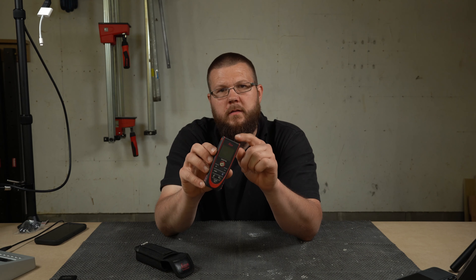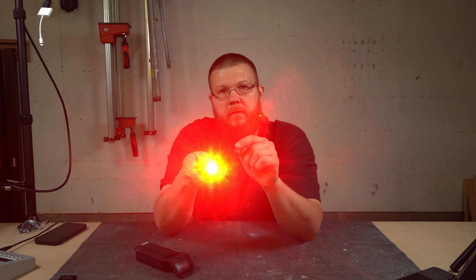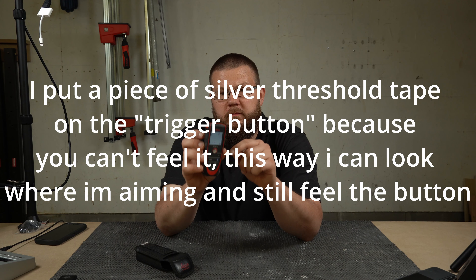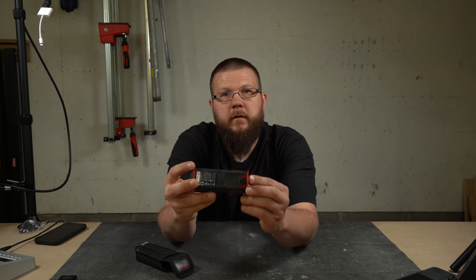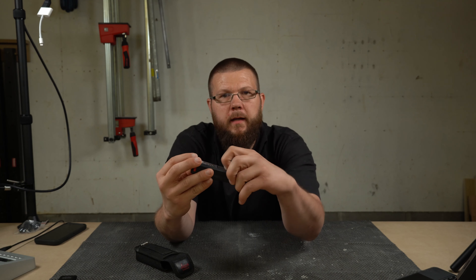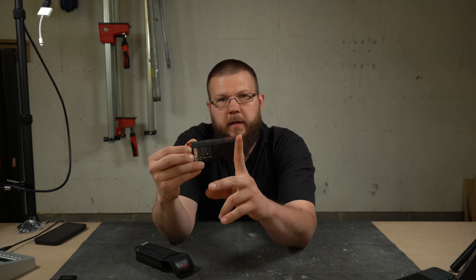This is the Leica Disto D2 laser tape measure — essential. It's got a neat little feature: a piece flips out the back so you can hook it on a wall or an edge and measure from that edge.